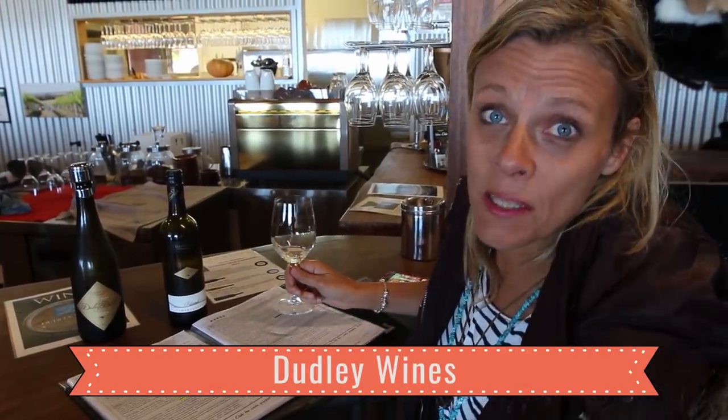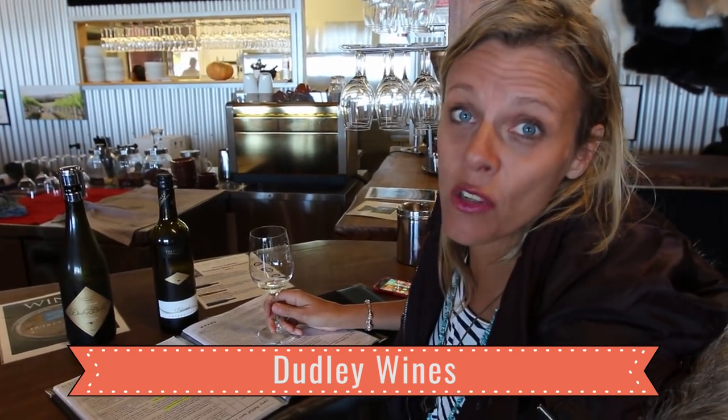Kangaroo Island is becoming known as a great winemaking region in Australia. We've hopped into Dudley's Wines, which has one of the most beautiful vineyard views I've seen anywhere. It's 100% made on Kangaroo Island and the area is known for Shiraz, Cabernet, Sauvignon Blanc and Chardonnay.